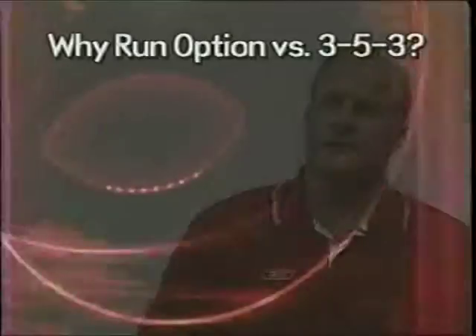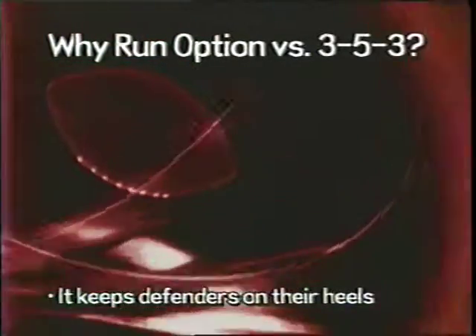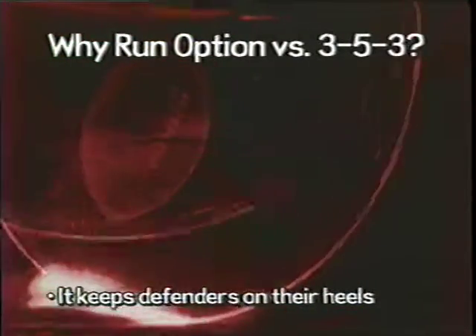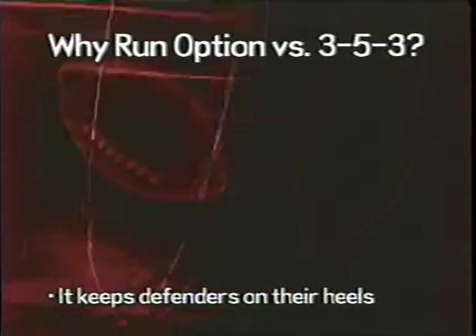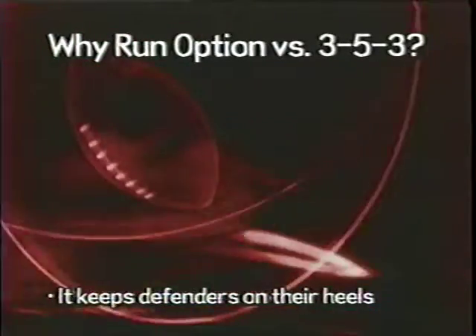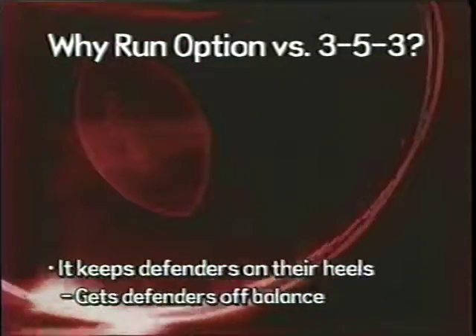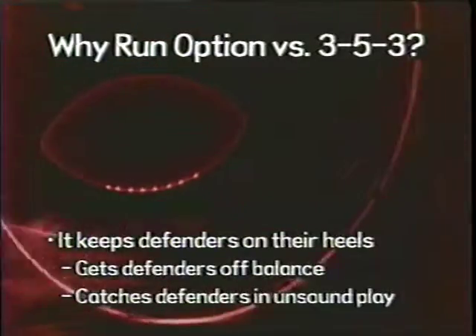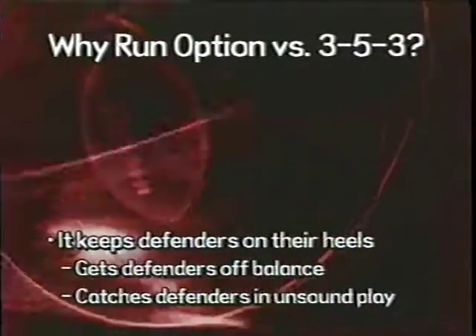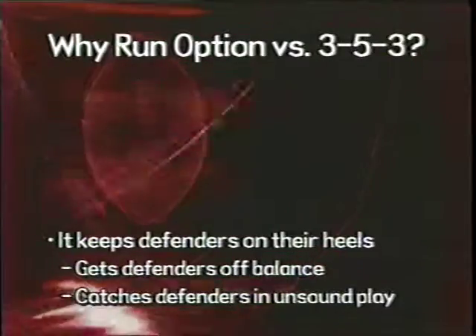First, we ask ourselves why teams want to run the option against us, especially if it's not a major component of their offense. On our offense, we use option to keep defenses on their heels — that's one reason teams try to expand on their option or come in with a special game plan running option against our 3-5-3. They want to get our defense off balance because we're an attacking, moving, on-the-snap-of-the-ball, hitting-gaps defense. They're trying to catch us in an unsound play where maybe we leave a gap open.